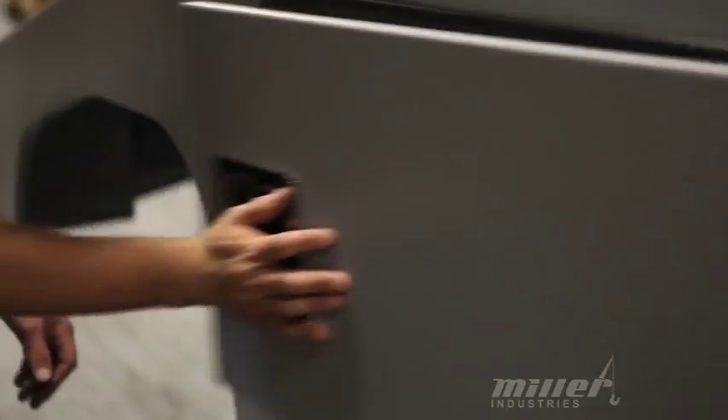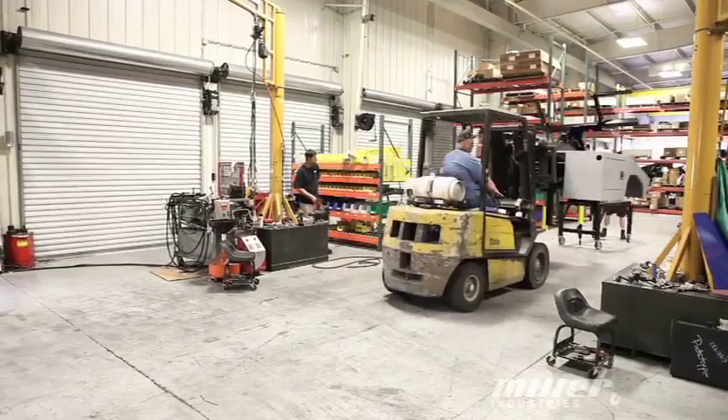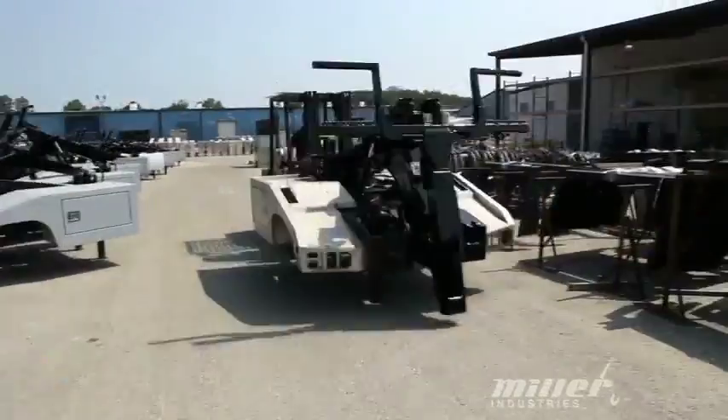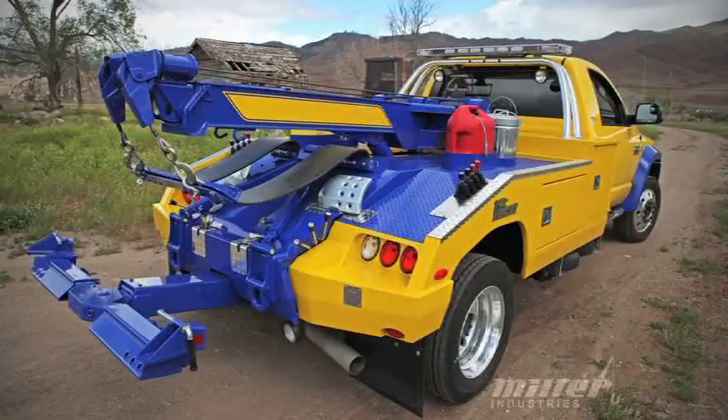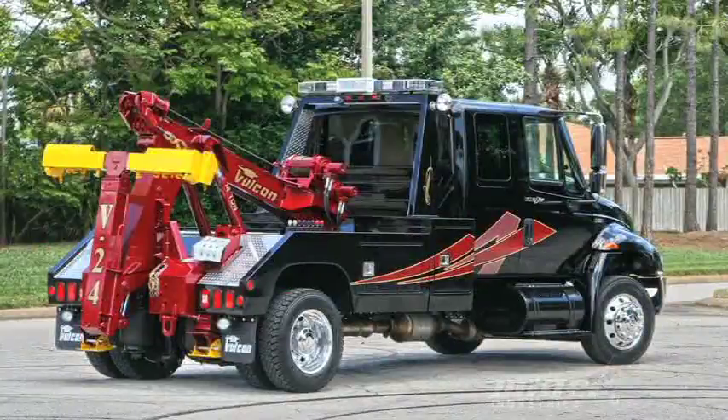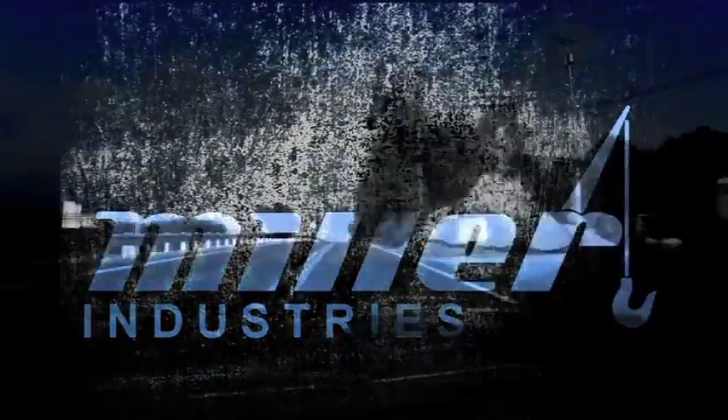Finally, toolboxes are installed and the unit is ready for shipment. Once the final inspection is complete, we move all of our small wreckers back here in the yard where they wait for a truck to come and ship them all over the world. Miller Industries: the world's largest manufacturer of towing and recovery equipment.